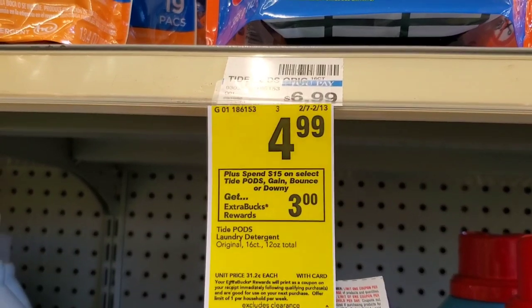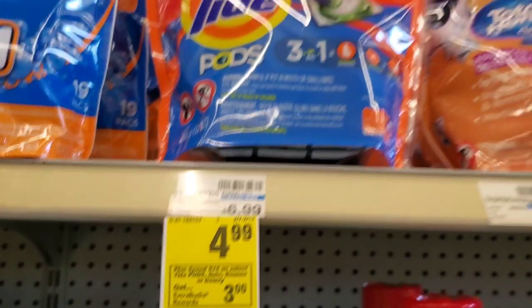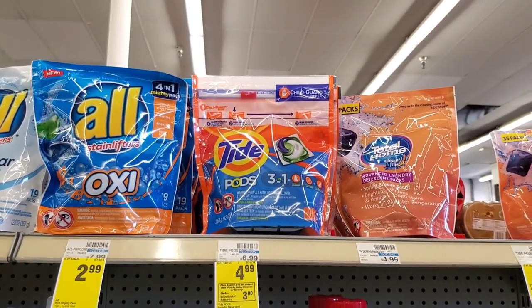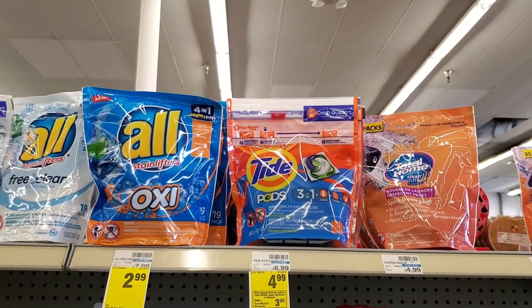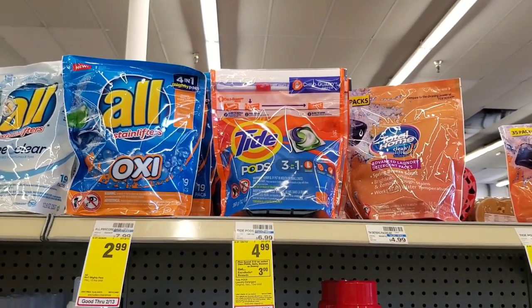The spend $15 on Tide Pods, Gain, Bounce, or Downy and get a $3 extra buck deal: I'm going to get three Tide Pods. There's a $2 digital, and I'll use two P&G coupons, so $15 minus $6 is $9, and then we get a $3 extra buck. Not the best deal but it's okay.